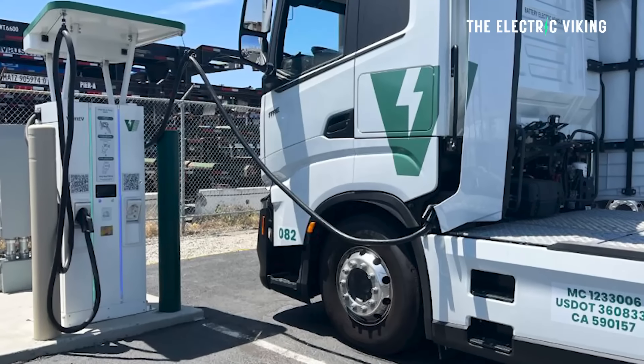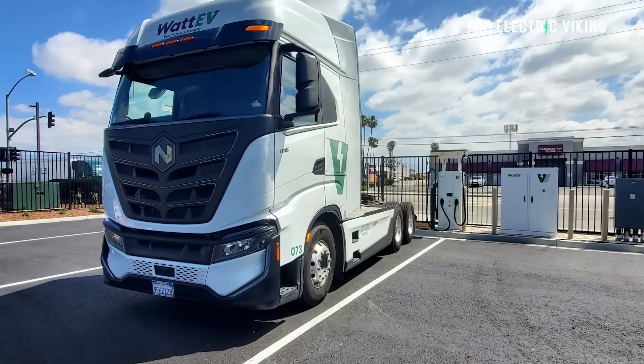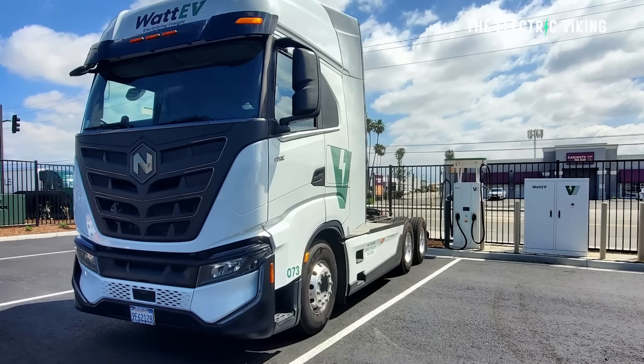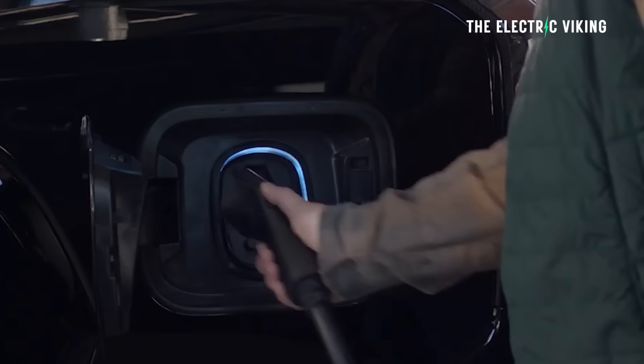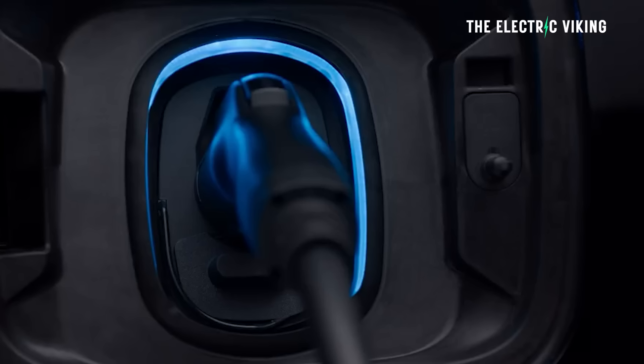This charging speed is quite incredible as well. 1.2 megawatts could mean you could charge your semi — if it had a dual battery scenario, a little bit like the GM Silverado EV — potentially charging at about 20 to 35 minutes from 10 to 80%. So this really is a peek into the future, which is electric trucks.